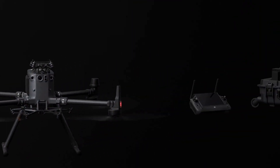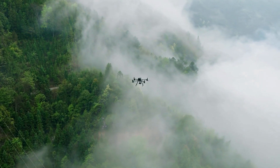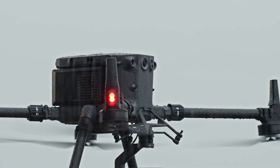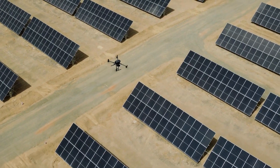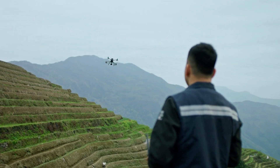It also features a new RC and charging station, delivering a limitless capacity to optimize work efficiency and strengthen the commercial drone industry. Whether it's high altitude, freezing temperatures, scorching environments, in rain, or even sand, M350 RTK keeps moving forward.